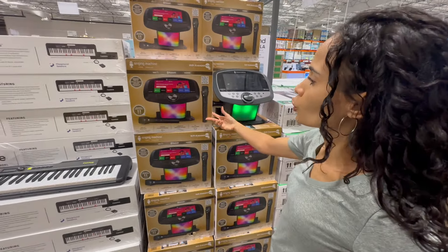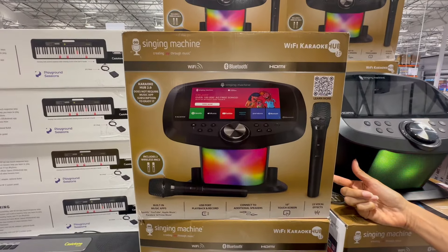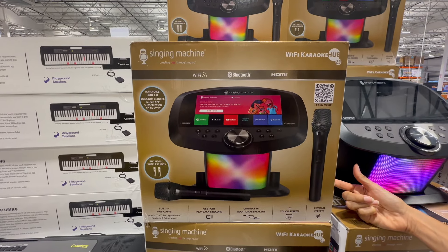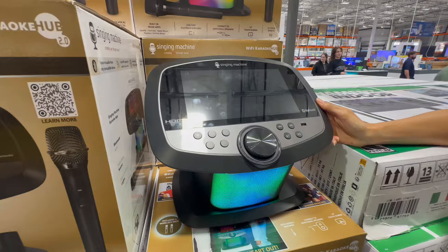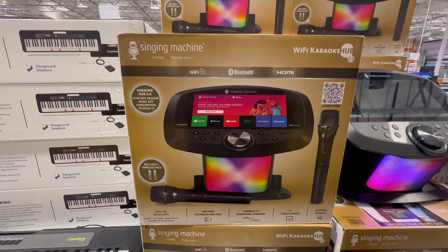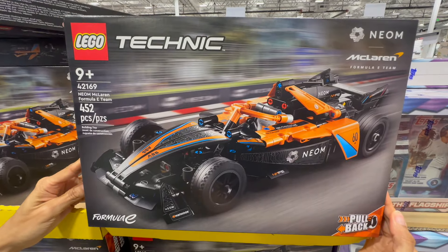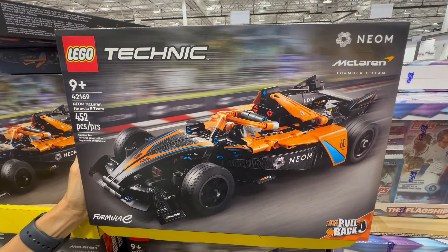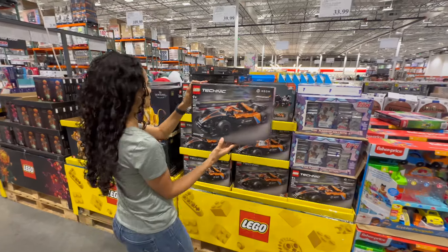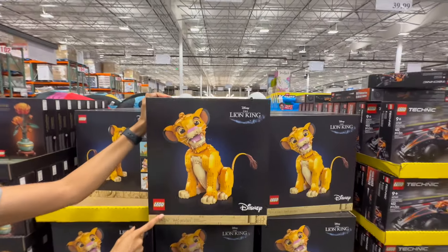It's a karaoke machine. They have really improved karaoke machines over the years. This one comes with two wireless mics and it includes music apps - Apple, latest Wi-Fi system, 10-touch, Spotify, and YouTube. It lights up, plays music, two wireless mics - it's $200. This is a 452-piece set for $40. Brandon might need one of those bigger ones that says 18+. This one is 18 and over - it's $110.